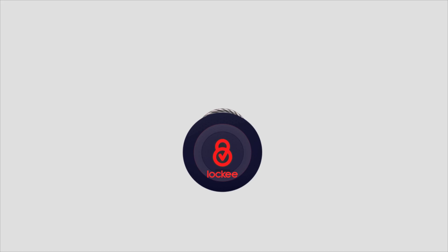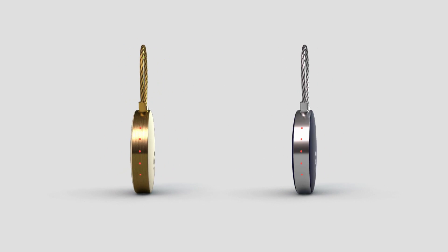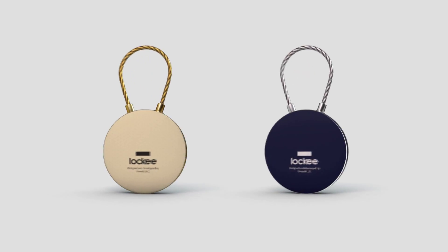Annually, there are over 26 million pieces of luggage lost at airports, and this figure is growing. This was the motivation behind the development of the Locky locking and tracking device.